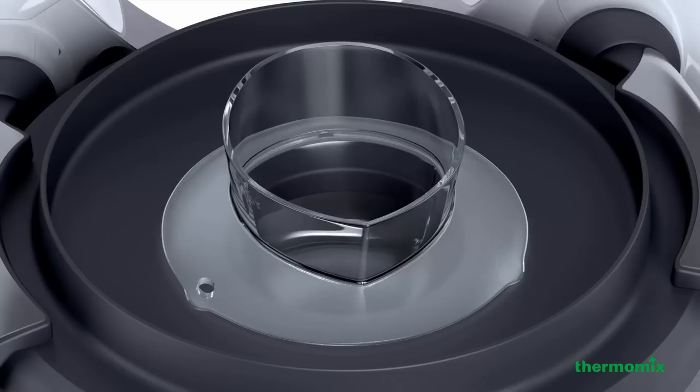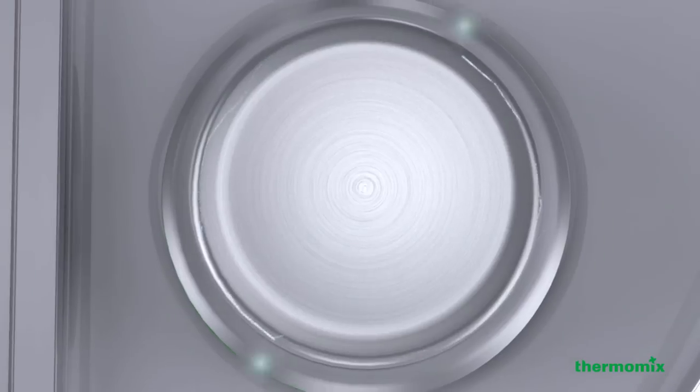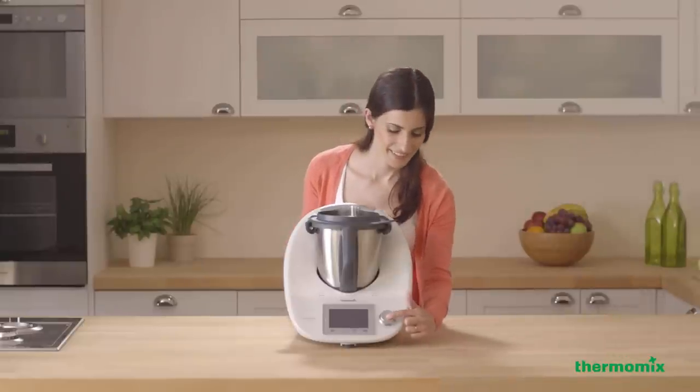Just scroll and choose your recipe on the screen. Prepare the ingredients and press next. Your Thermomix will do the rest for you. Cooking has never been so easy.